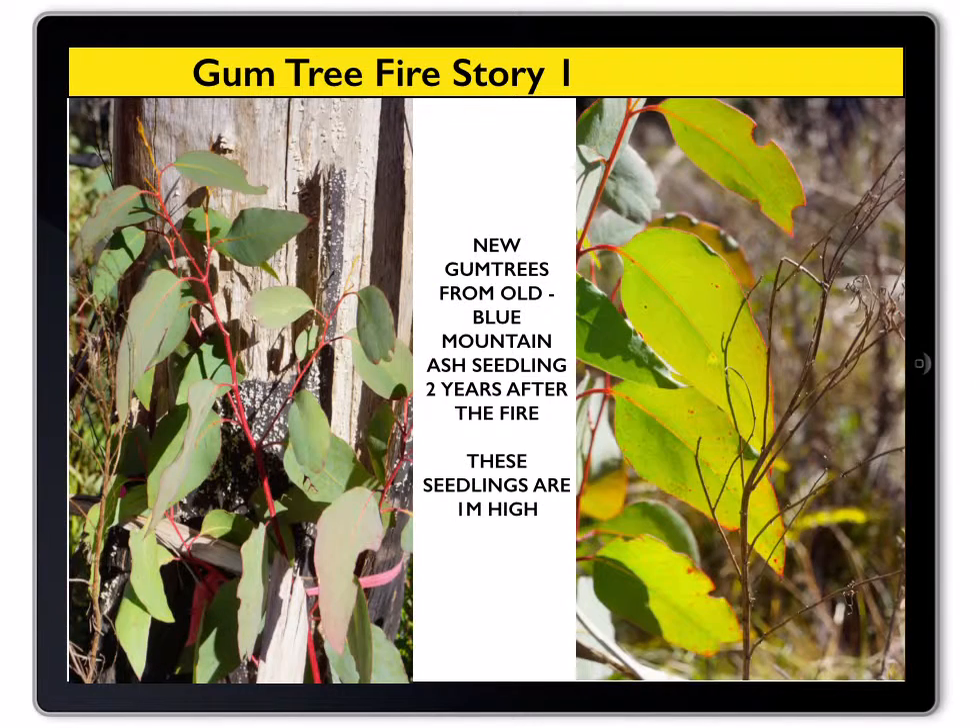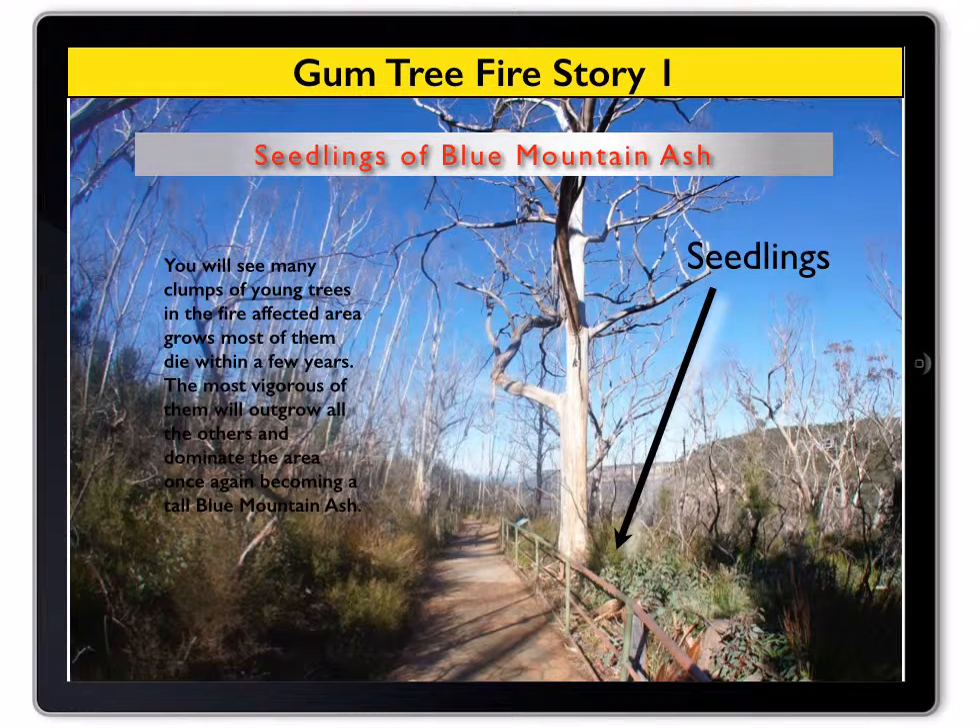With the first rain after the fire, the gum tree seeds germinate and quickly grow, producing a dense cluster of seedlings near the remains of the killed trees. You will see many clumps of young trees in the fire-affected area, most of which die within a few years.